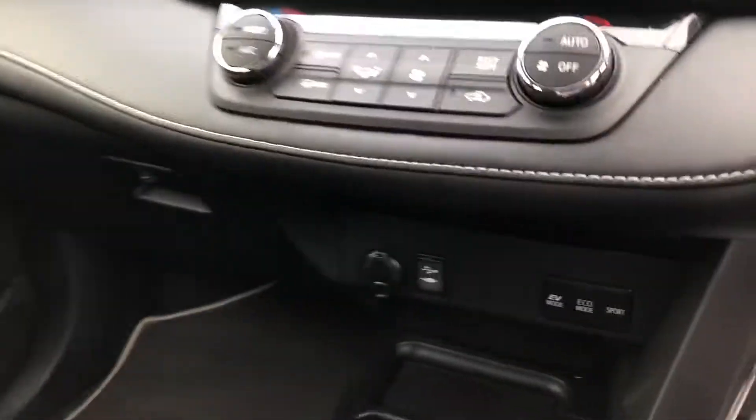You have your climate control system here, and a USB port so you can plug your phone in and charge it up. Overall it's a very clean car, and you have a nice leather armrest in the middle with some room for storage as well.